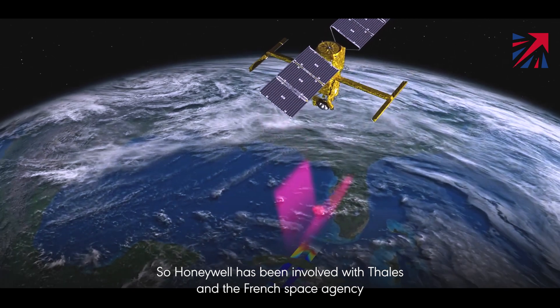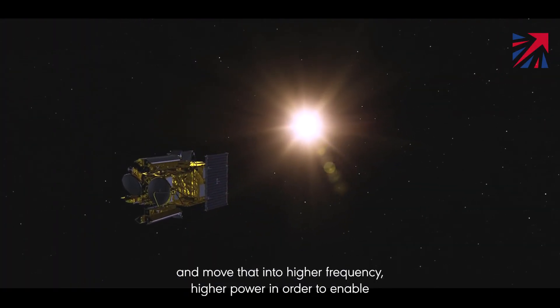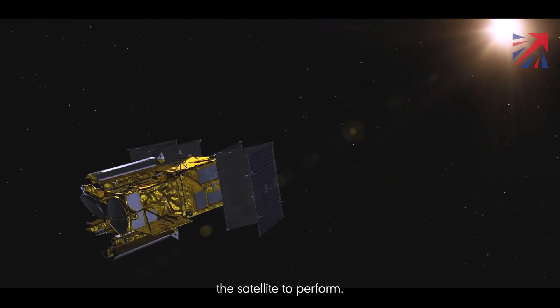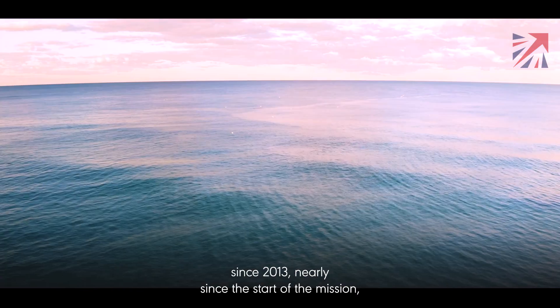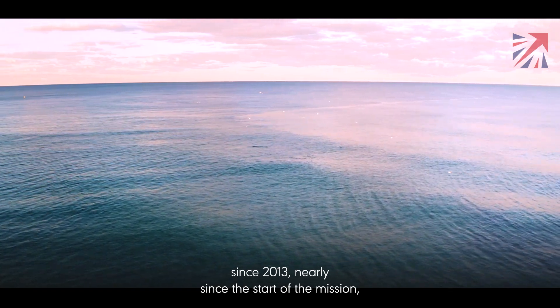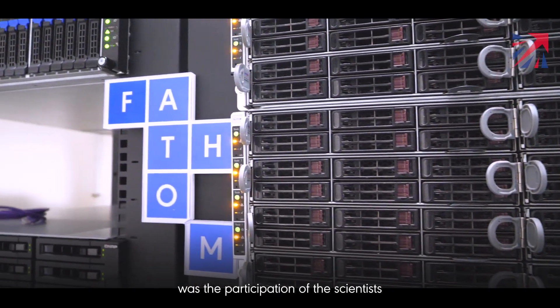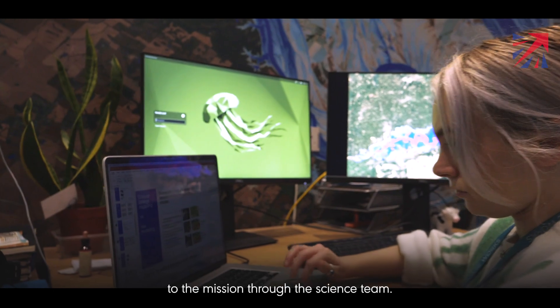Honeywell has been involved with CNES and the French Space Agency for a long period of time on altimetry missions, and this was a step on from that where we were looking to take our technology and move that into a higher frequency, higher power in order to enable the satellite to perform. CNES and UKSA have collaborated on the SWOT mission since 2013, nearly since the start of the mission, and the other contribution of UKSA was the participation of scientists through the science team.